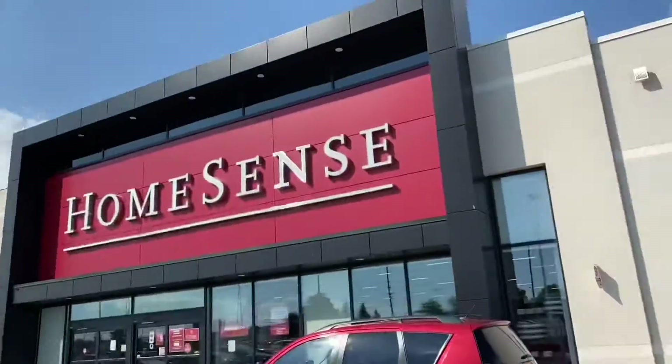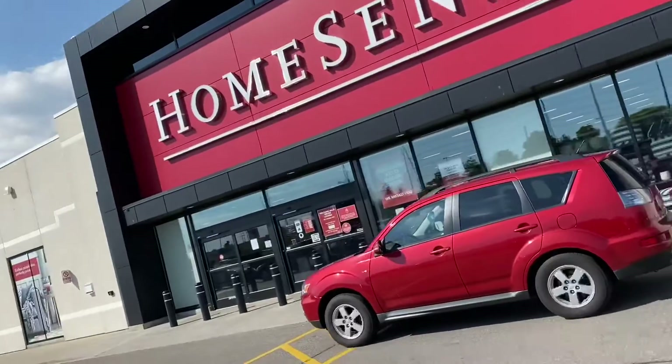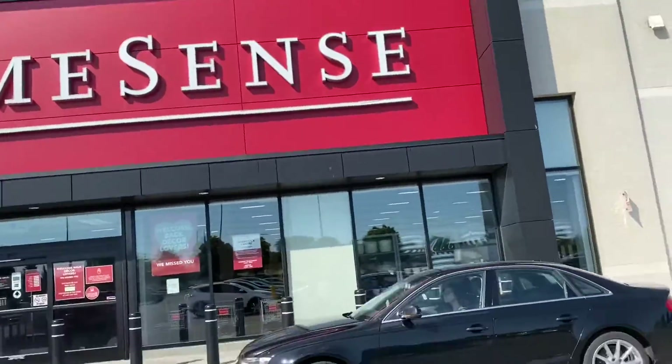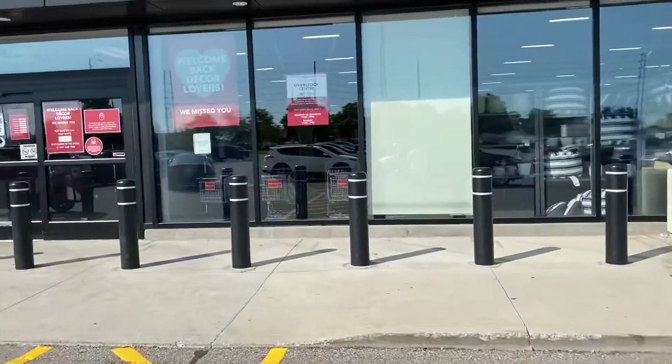Nothing at the first home sense outlet — nothing. But we'll see if this home sense works out. Not sure where the girls are, but I think I'm gonna go in. This is the one I've always wanted to go to — it's the HomeSense at Heartland Town Centre, and from what I see in the windows it actually kind of looks promising.